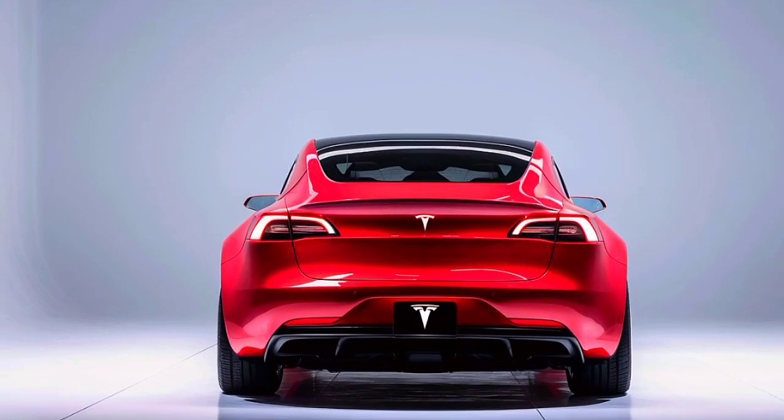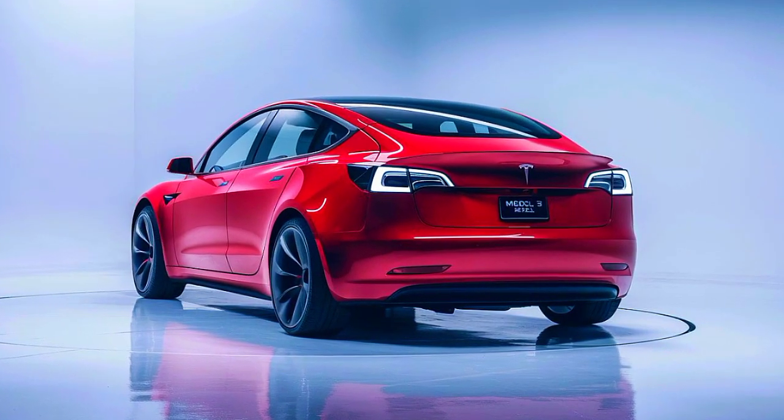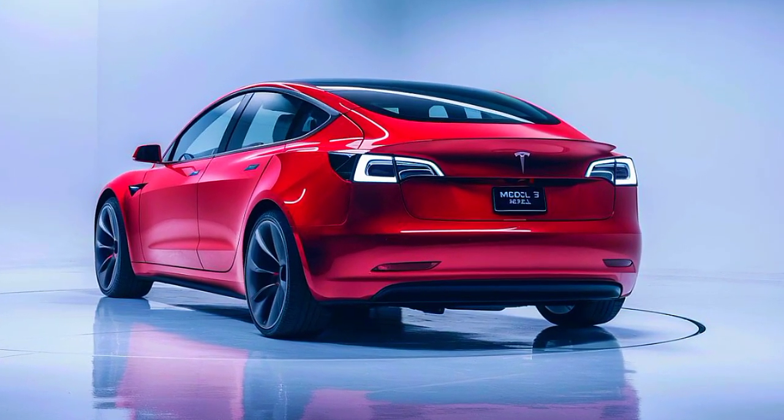One of the standout features of the Model 3 Coupe is its innovative autopilot system, which provides semi-autonomous driving capabilities and advanced safety features.